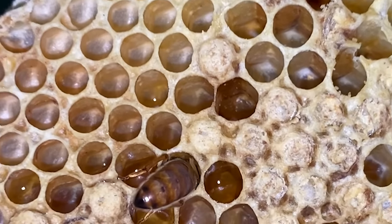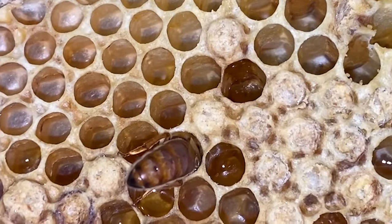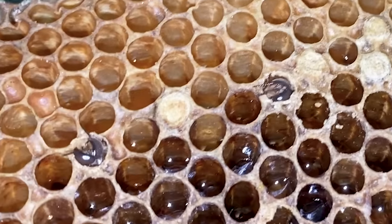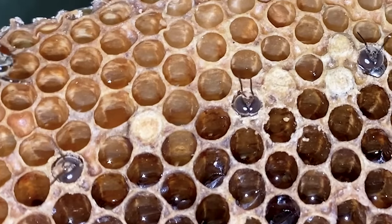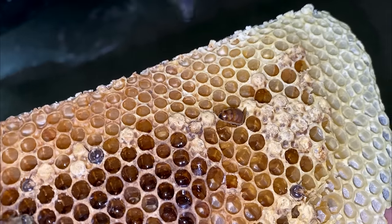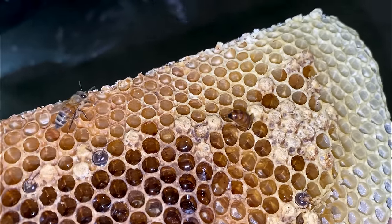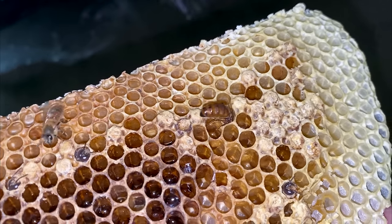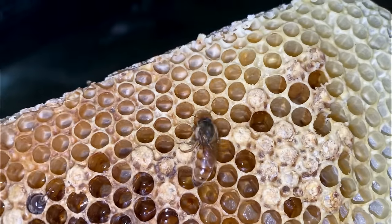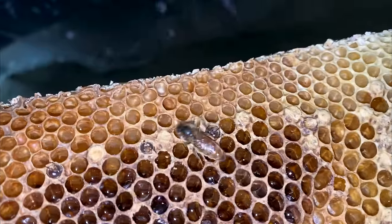She's head down looking for something to eat. She's in some cells that have a little nectar in them. Some more drones being born over here. She's still going - she's thirsty. She's taking her first drink. Baby bee's first meal.